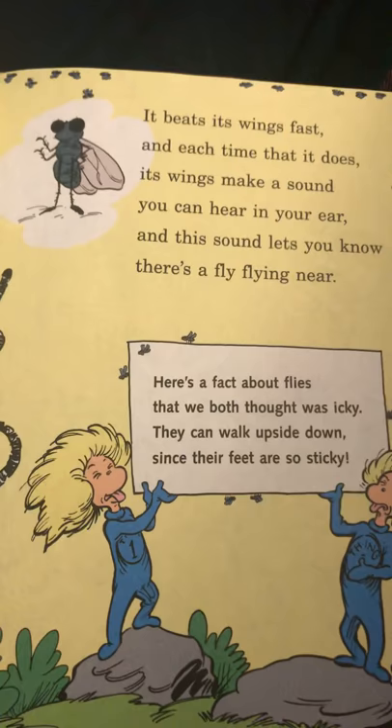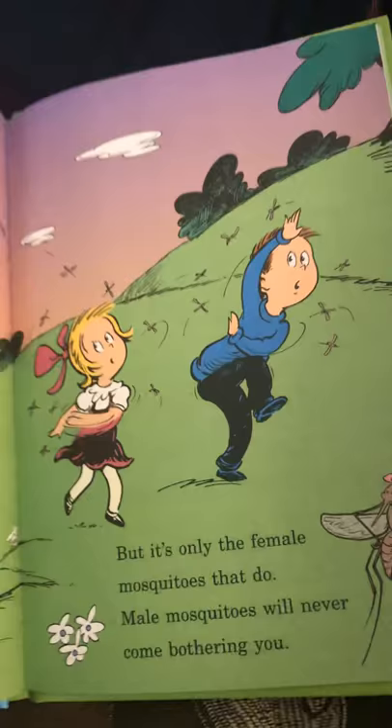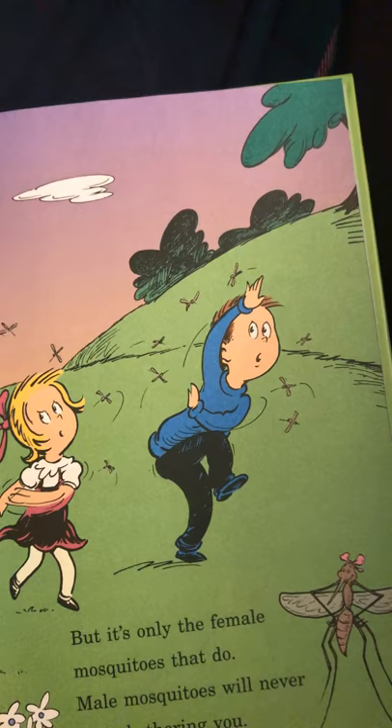Here's a fact about flies that we both thought was icky — they can walk upside down since their feet are so sticky. I don't think mosquitoes are very polite. When they're hungry, they land, and they sting when they bite. But it's only the female mosquitoes that do. Male mosquitoes will never come bothering you.